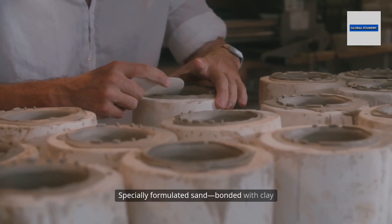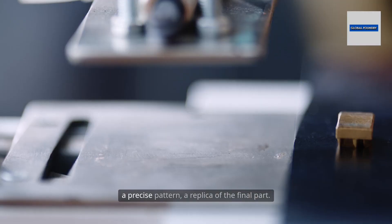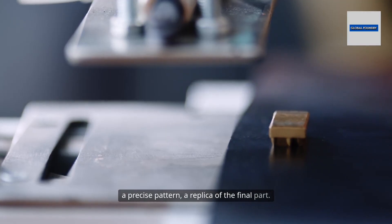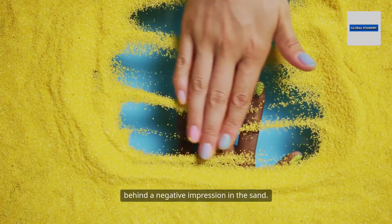Specially formulated sand, bonded with clay or synthetic resin, is packed tightly around a precise pattern — a replica of the final part. This pattern is carefully removed, leaving behind a negative impression in the sand.